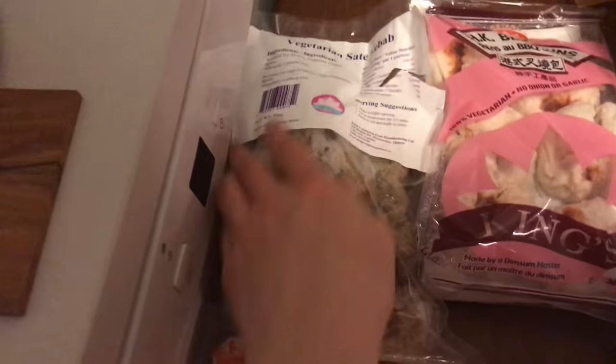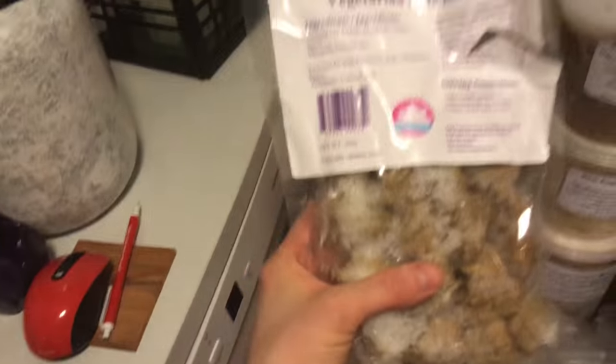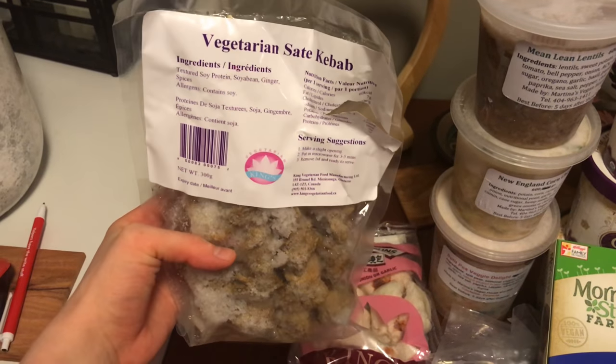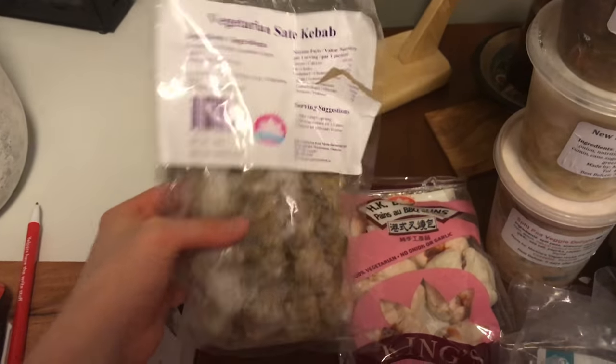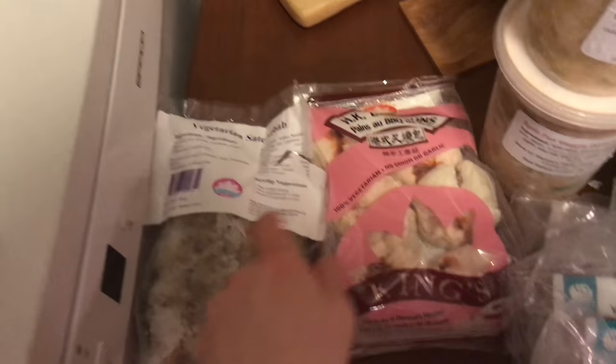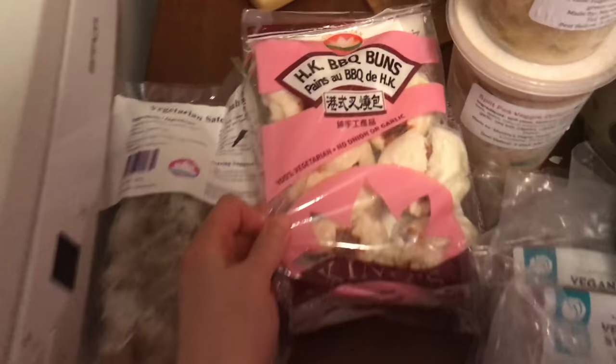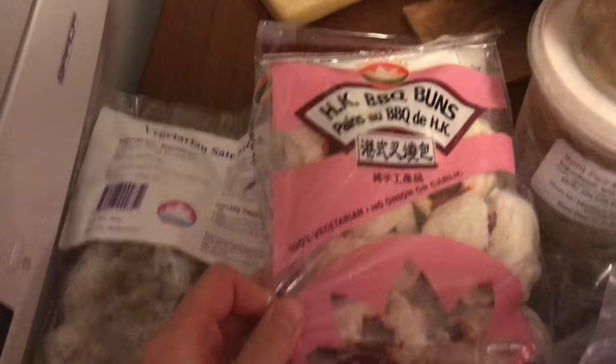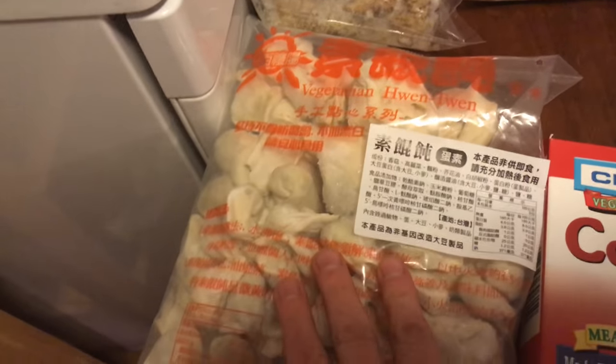I've never actually tried this. I think I got this from Ori — it's like a vegan vegetarian fake meat kind of store — or Loma House, which is a restaurant. And then the same with these; I haven't tried them yet either. Sounded interesting and sounded good. Same with these — have not tried.